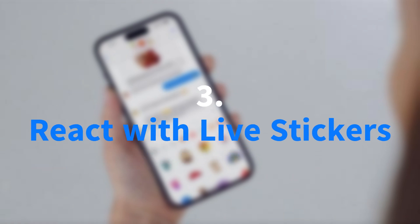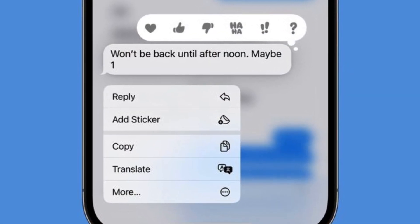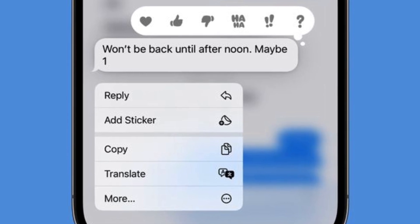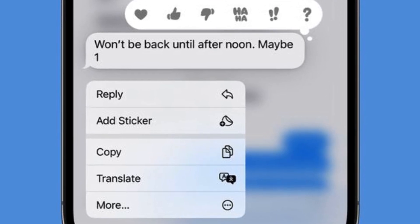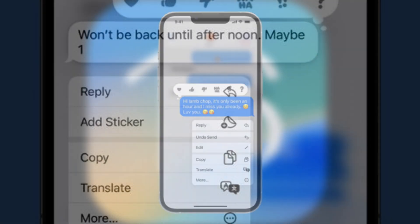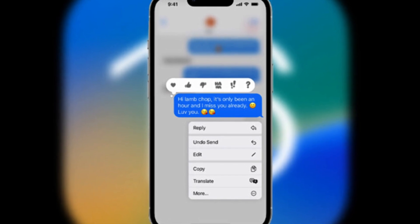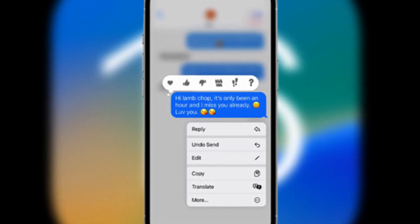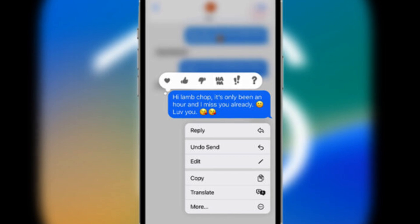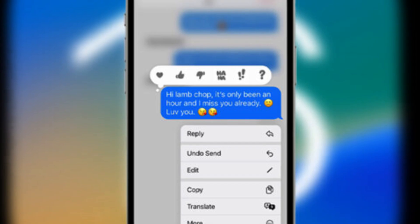Building upon the live stickers introduced in iOS 17, iOS 17.2 enhances messaging interactions by enabling users to react to messages using personalized live stickers derived from their own photos. This feature injects a playful and unique element into conversations, fostering more expressive and engaging communication. To utilize live stickers, users can simply long-press on a message to access the reaction options, then select Add Sticker from the drop-down menu to incorporate their custom stickers into the conversation.